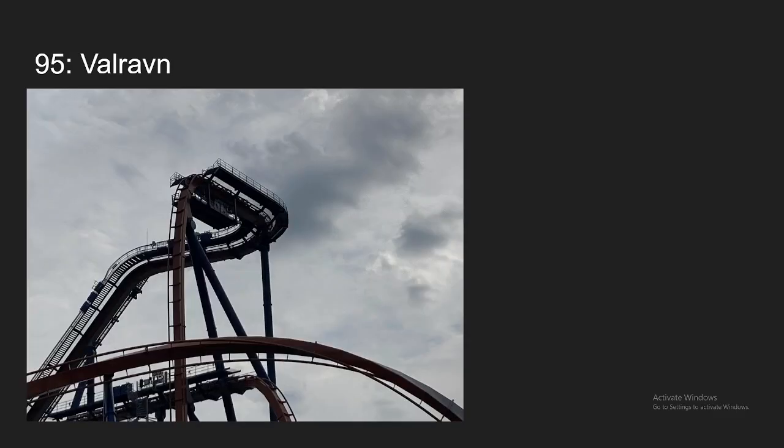Number 95, we have Valraven at Cedar Point. A lot of people consider this boring, and I don't think it's the most thrilling ride out there, but it does have a few solid airtime moments. I don't think the vests really take away too much. It's just a fun ride overall, but definitely not that crazy of a ride, which is why I won't be ranking it any higher.